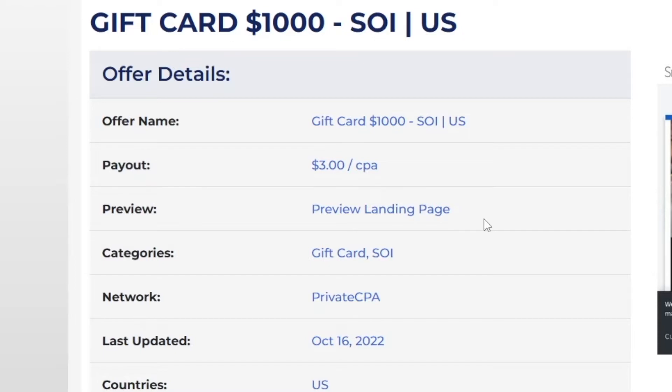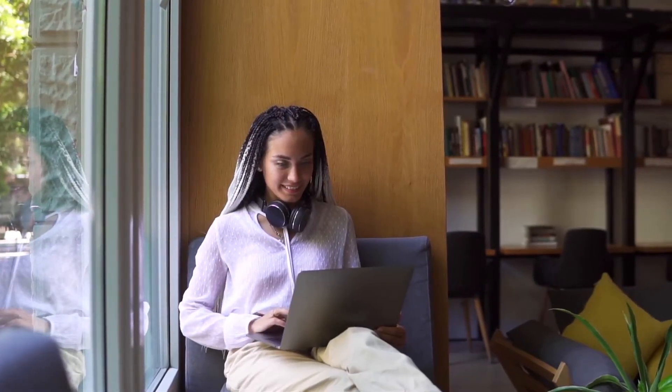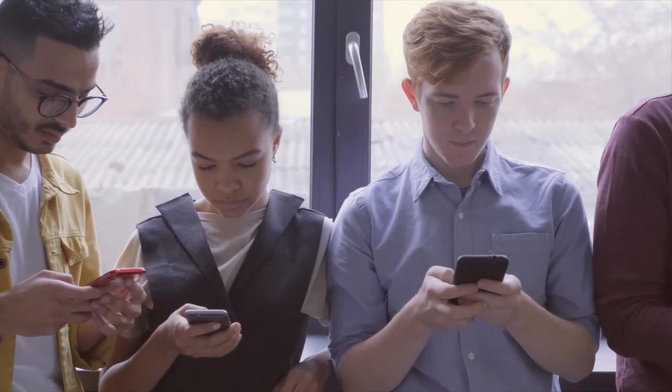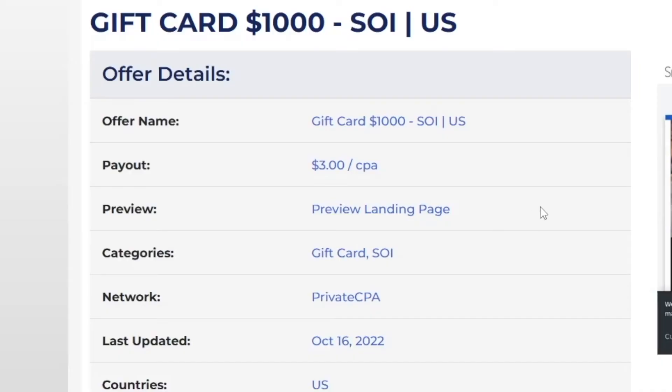Just imagine if only in one week, 100 people click on that and enter their email address — that's $300 for you in one week only. All you need to do to get that money is deliver some traffic to this link. I'm going to show you the easiest way of getting that traffic. First, make yourself an account on offervault.com.